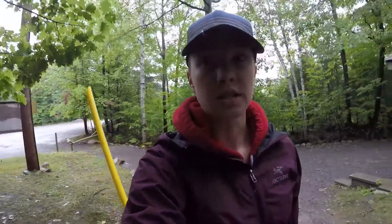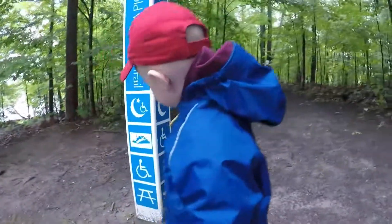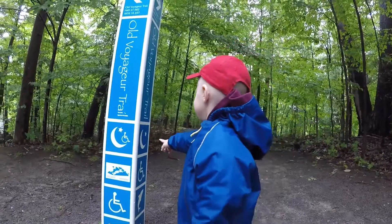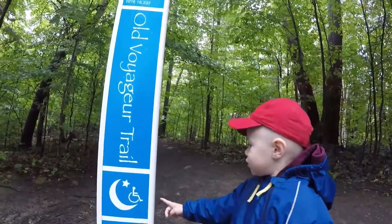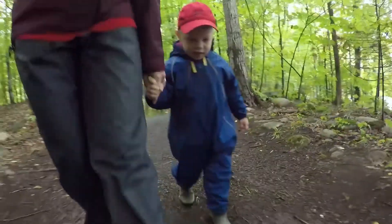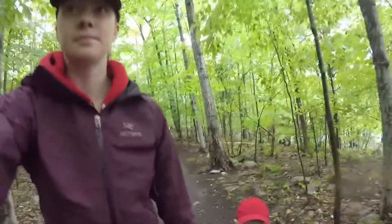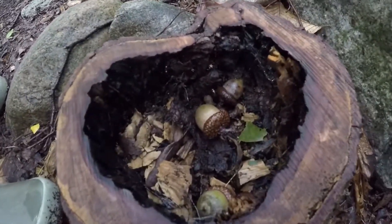We're going on the old Voyager Trail — this is where a bunch of lookouts are. Here's the sign that tells us where to go.